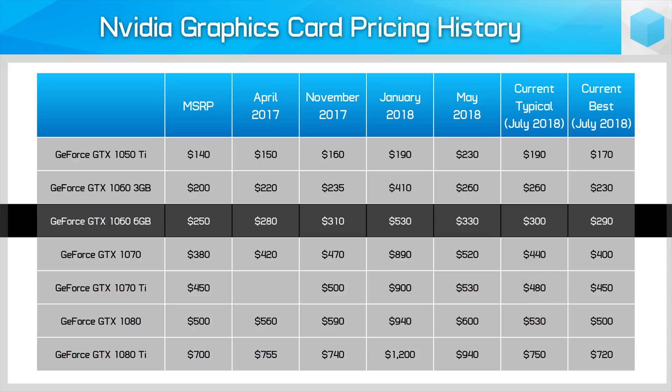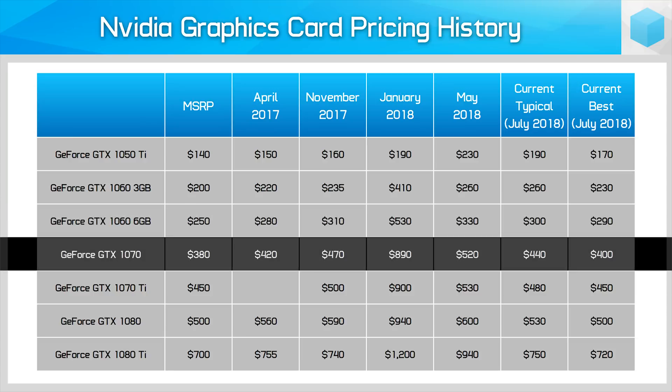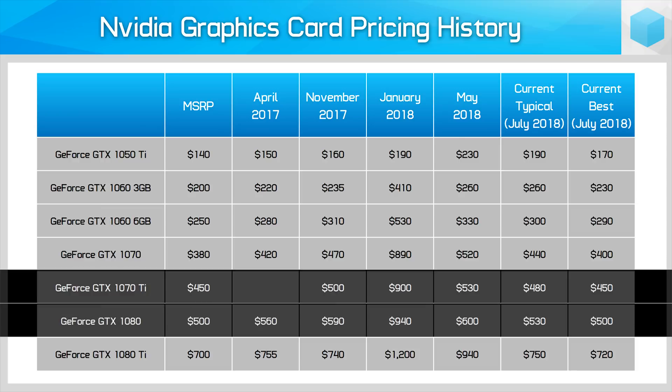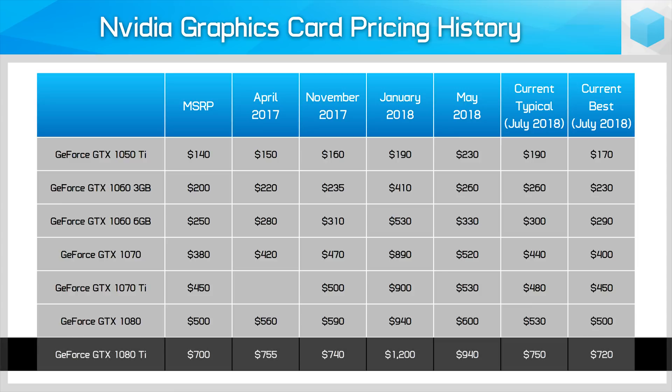While the cheapest cards haven't hit MSRP just yet, prices are certainly dropping. It's even better news for Nvidia's higher-end products. The GTX 1070 was up over $800 in January, dropped to just $520 in May, but these days you can find plenty available for less than $450, and the cheapest models are available at just $20 more than the card's MSRP of $380. The GTX 1070 Ti and GTX 1080 can actually now be found at the MSRP. The GTX 1080 Ti didn't drop much from January to May, but today that gap has shrunk massively to where the cheapest 1080 Ti's are just $20 above the MSRP.